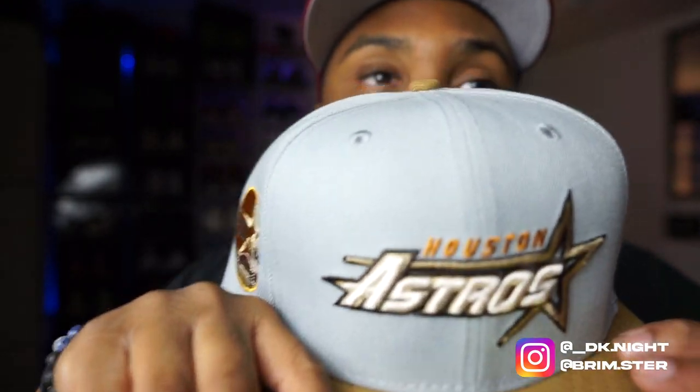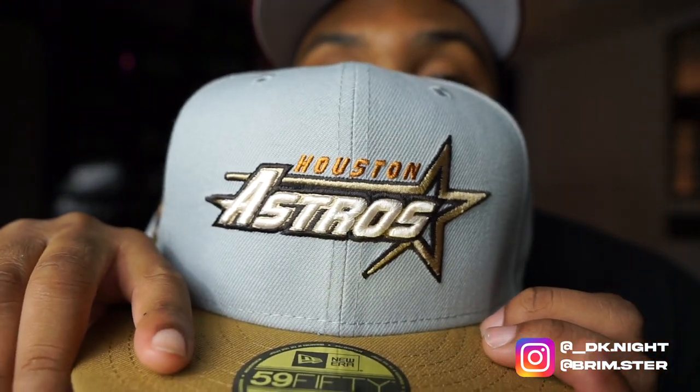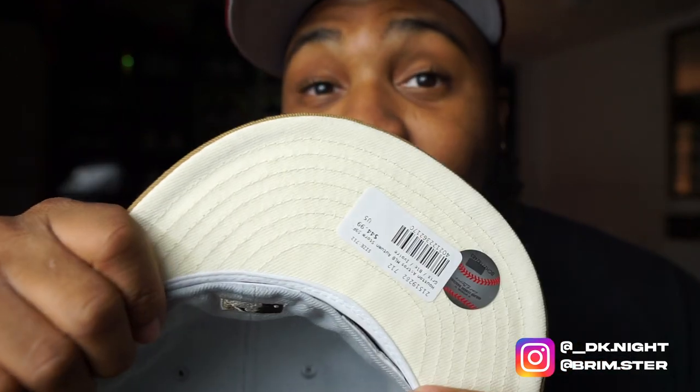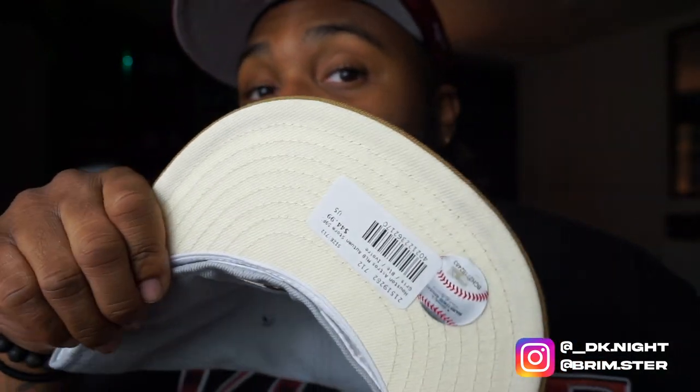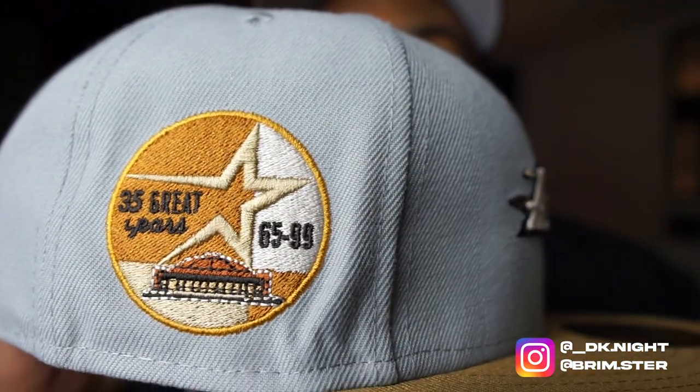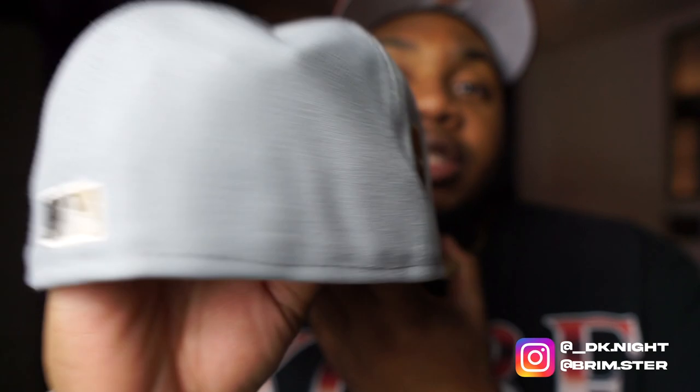Next up, we have a beautiful Houston Astros. This is the first logo of this kind that I have — it's my first time picking up this logo. We got a beautiful script logo, which I love. We have a silver or light gray crown, tan button, beige brim, with an off-white sweat liner and white guts. This side patch isn't one of my favorites — honestly, in my opinion, one of the weaker side patches — but it is still a great hat.